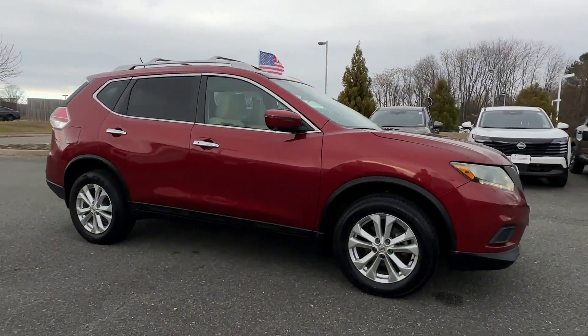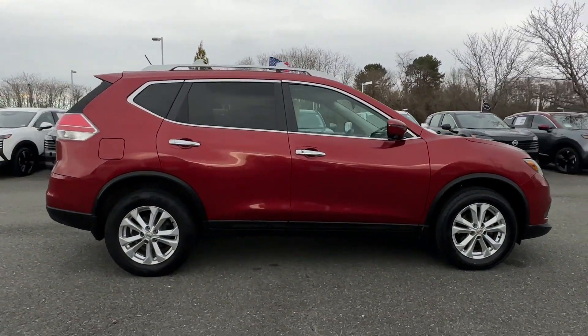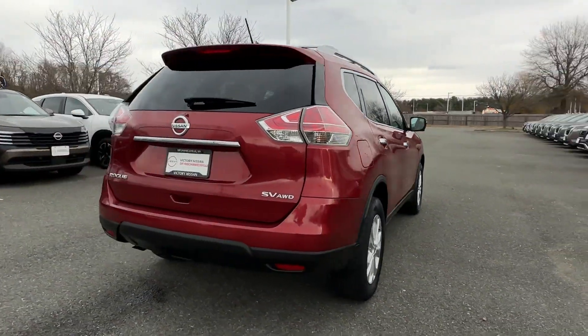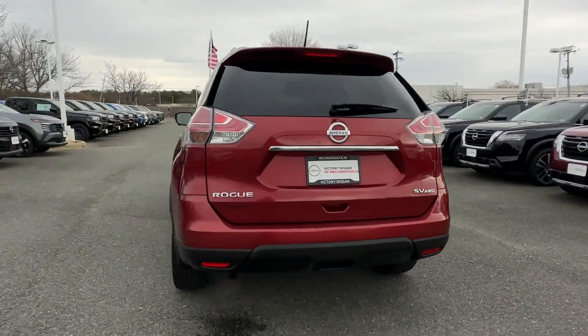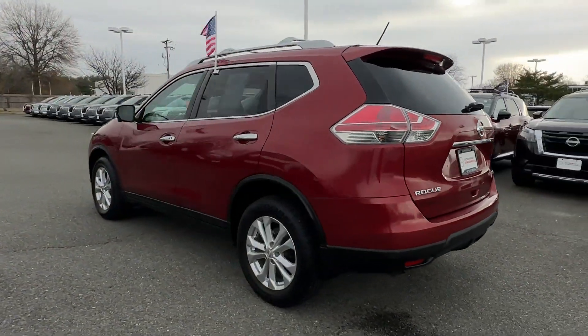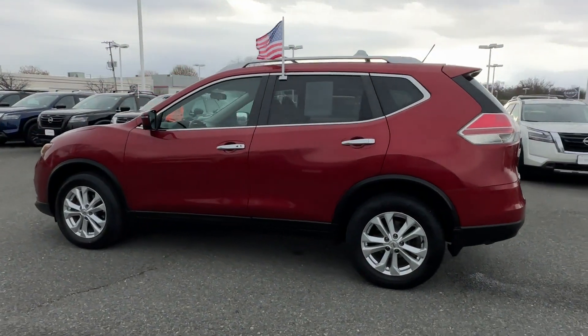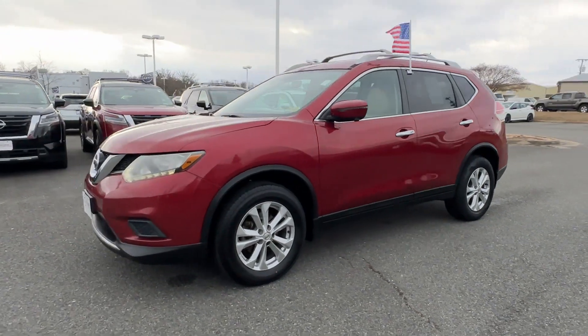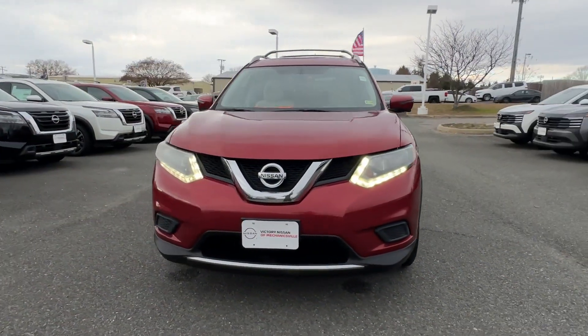2016 Nissan Rogue. This SUV offers space as well as power and performance. Enjoy the many extra comfort and convenience features included, such as side view mirrors with turn signals, satellite radio, multi-zone air conditioning, all wheel drive, and backup camera.